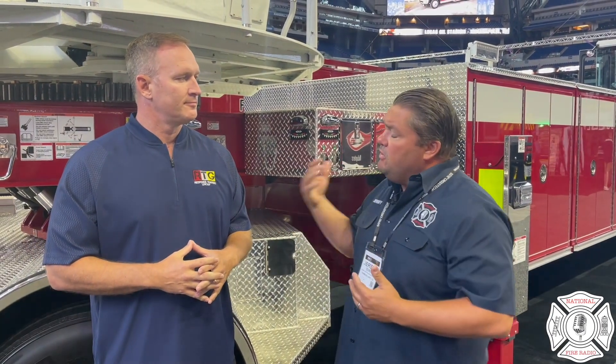Find them at tractordrawnaerial.com and on Instagram. Steve explains that for them, it's exciting to do anything related to this piece of equipment — they think it's the iconic piece of equipment the national fire service has had for more than 100 years, and when people think about doing anything with this rig, they get excited.